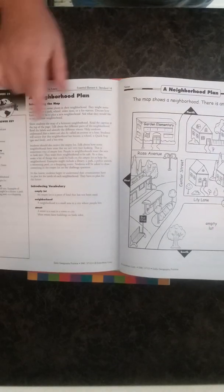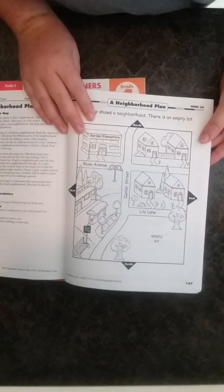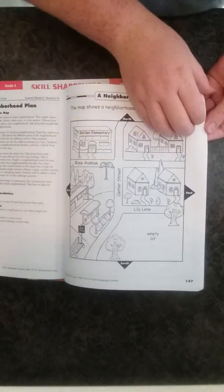Week 36 has the same structure: answer key, teaching, vocab — the topic is a neighborhood plan. After week 36 there's the glossary in the back with all the vocabulary. That covers grade one, and grade two is set up very similarly.